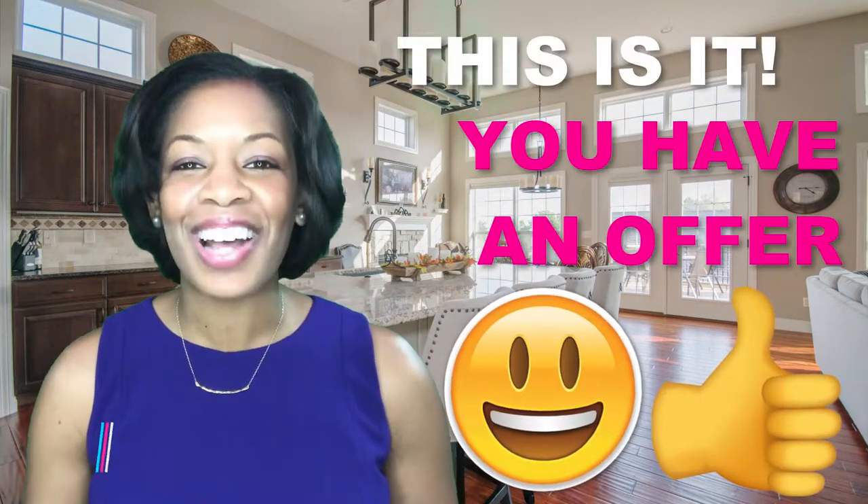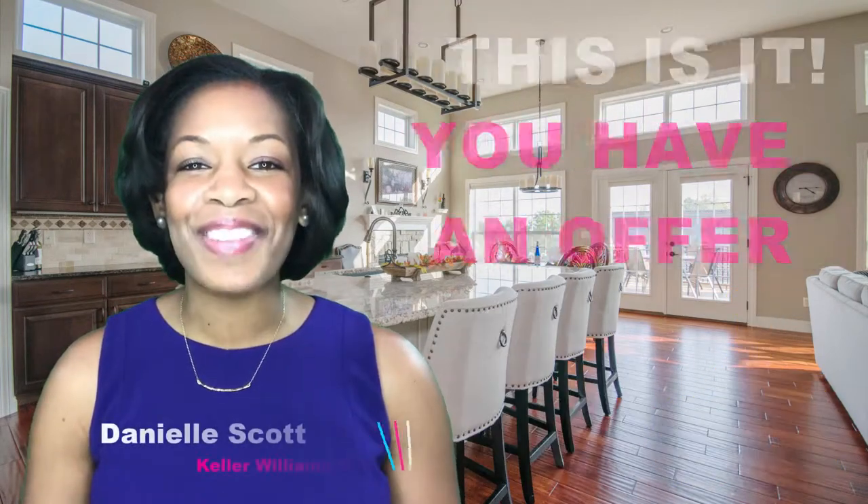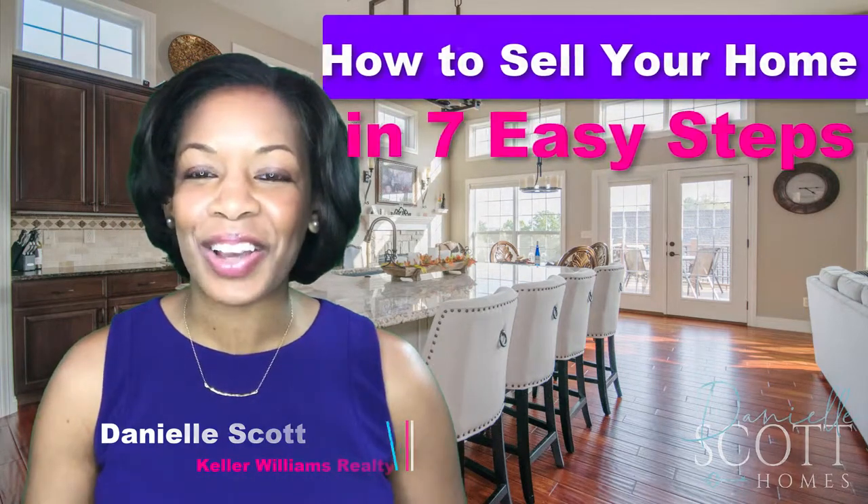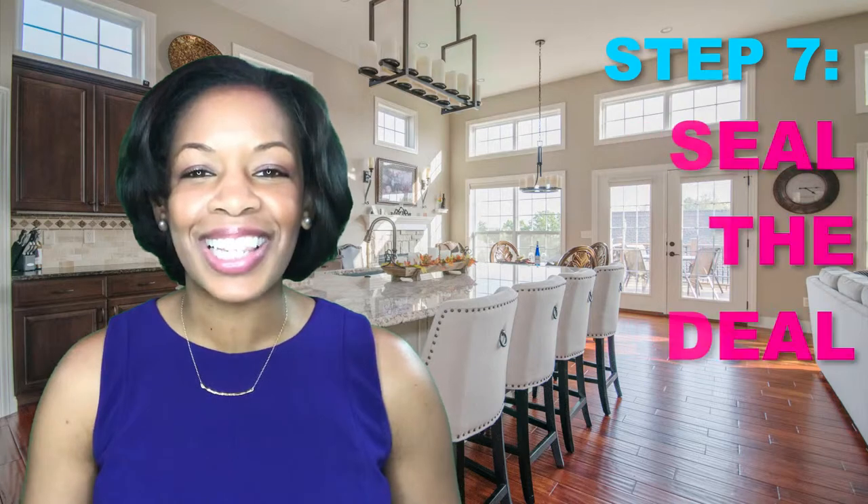This is it — you have an offer and now the negotiations begin. I'm Danielle Scott with Keller Williams Realty, and this is how to sell your home in seven easy steps. Step 7: seal the deal.